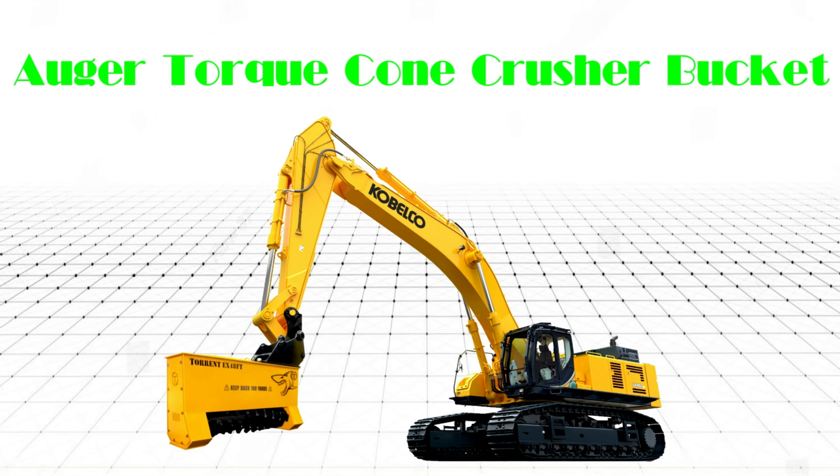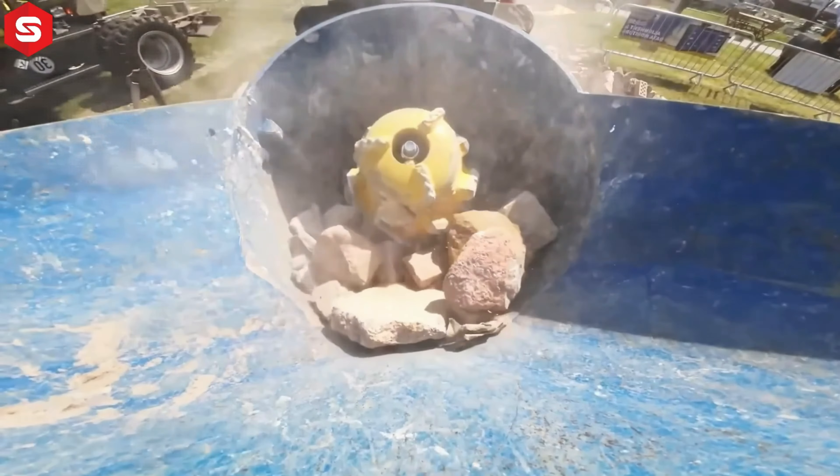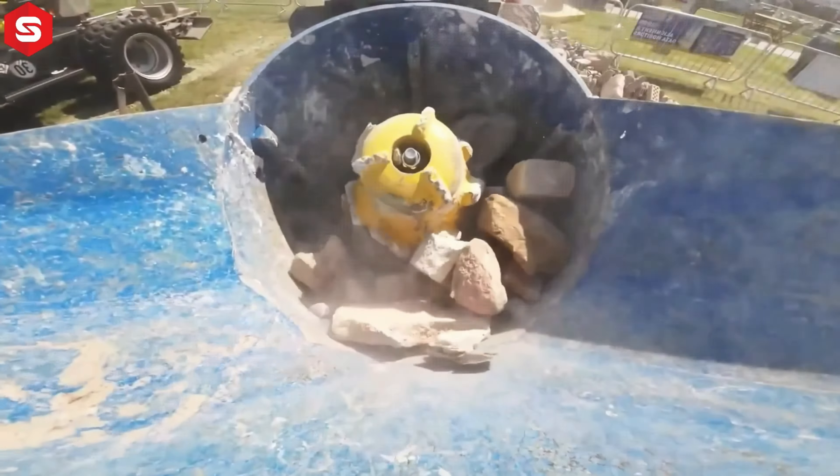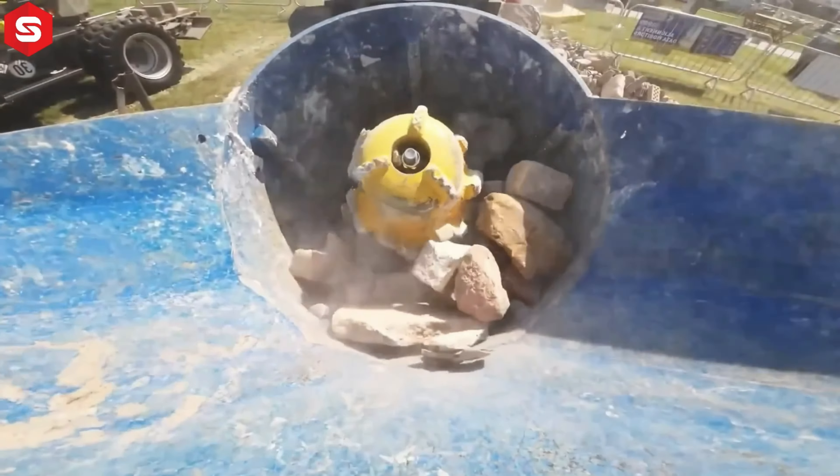Thiết bị nghiền đá Augur Torque Cone Crusher Bucket là một thiết bị gầu nghiền côn hiện đại, có nhiệm vụ nghiền nhỏ các vật liệu cứng như đá, bê tông, phục vụ xây dựng và sản xuất.